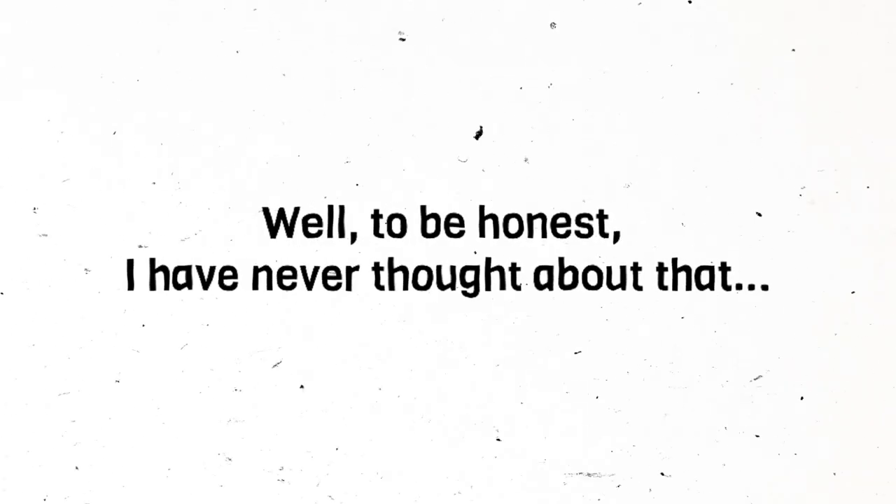Phrase number five: 'Well, to be honest, I've never thought about that.' 'To be honest' signals honesty and truth. 'I've never thought' uses the present perfect — a very nice tense. Notice the intonation: 'Well, to be honest' — pause — 'I've never thought about that.' The intonation goes down at the end.